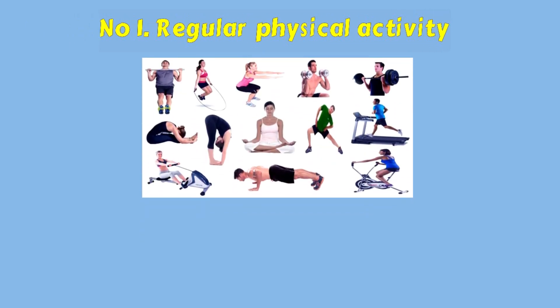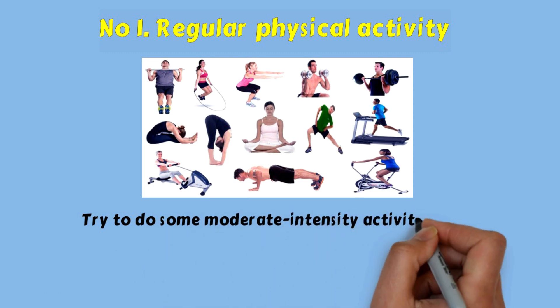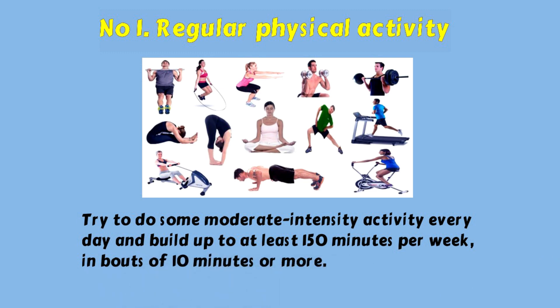Number one: regular physical activity. Try to do some moderate intensity activity every day and build up to at least 150 minutes per week, in bouts of 10 minutes or more.